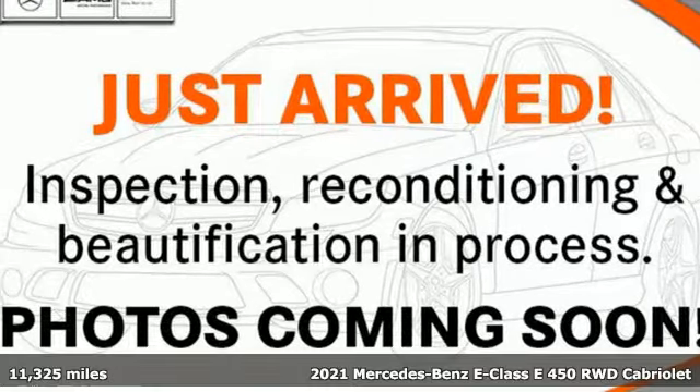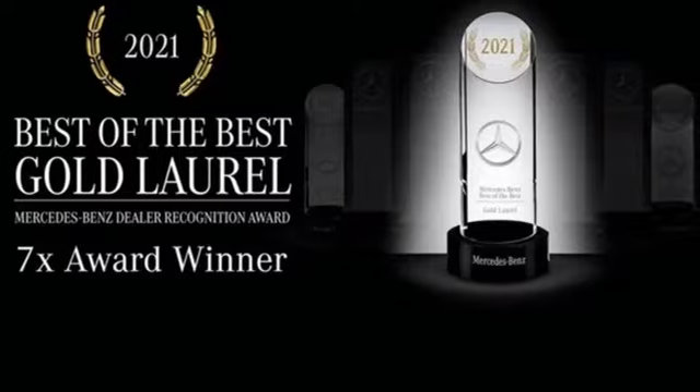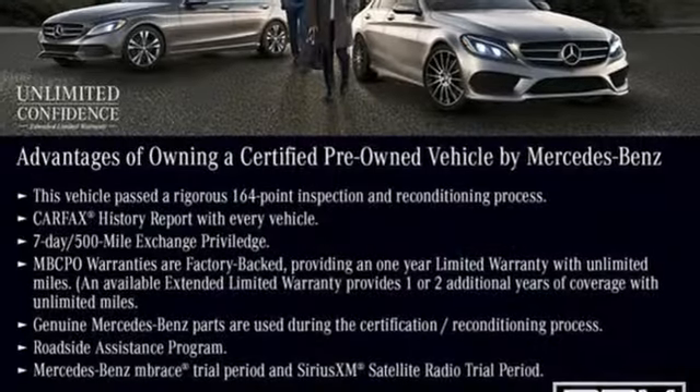Here's a certified 2021 Mercedes-Benz E-Class. The body grabs you, the interior draws you in, and the engine keeps you coming back. You'll look forward to every drive with features like these.